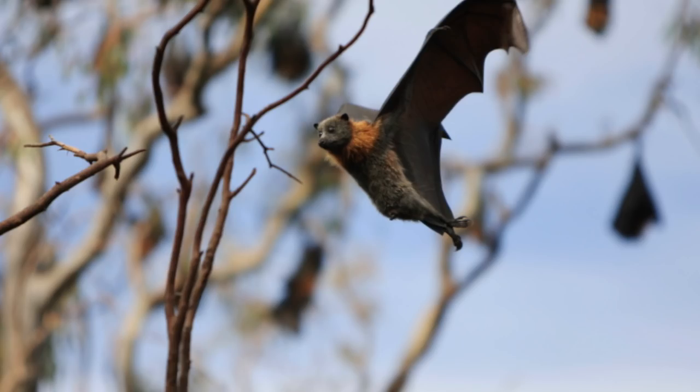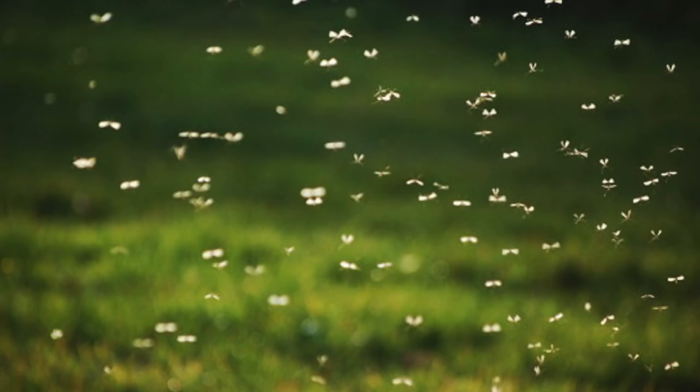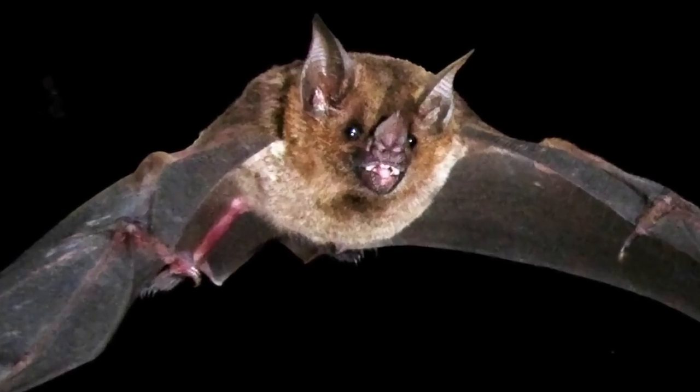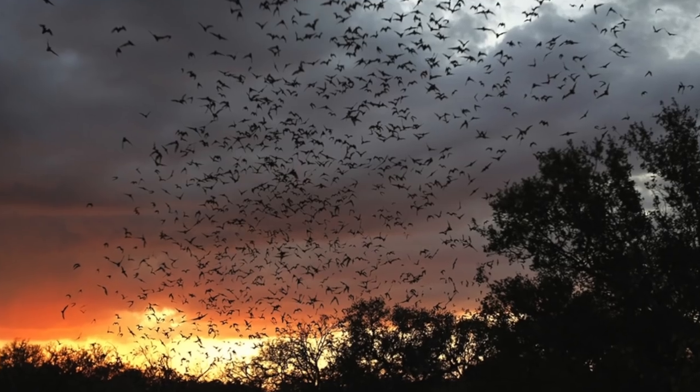More than 70 percent of bats in the U.S. are insectivores, which means they gobble bugs. A single brown bat can eat between 600 and 1,000 flying insects like mosquitoes in an hour — about 5,000 in a single night. They'll also pick off garden pests like tomato hornworm moths, cucumber beetles, and grasshoppers.